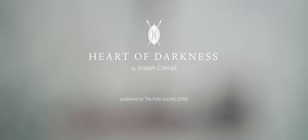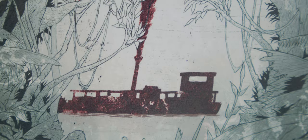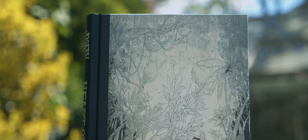Heart of Darkness is a novella by Polish-English author Joseph Conrad, first published in serial form in 1899. It's the classic tale of Charles Marlow's descent into both proverbial and literal darkness as he steams up the Congo River in search of an enigmatic ivory dealer named Kurtz.